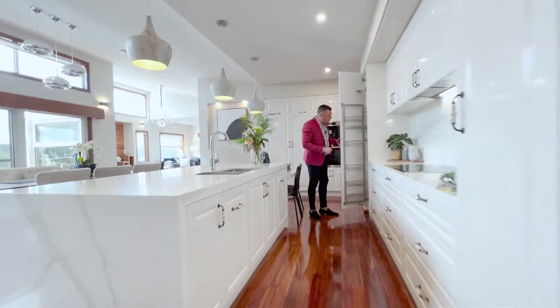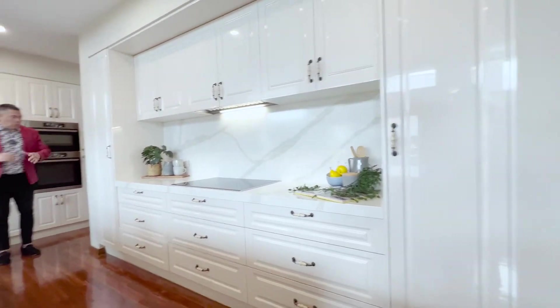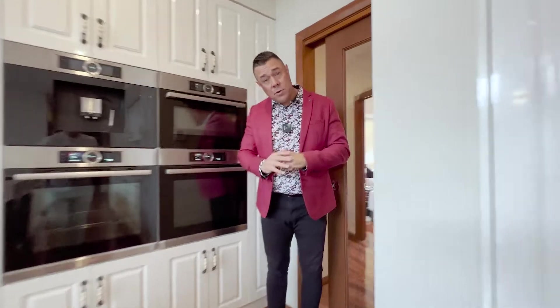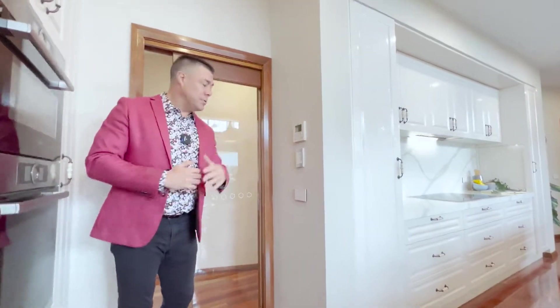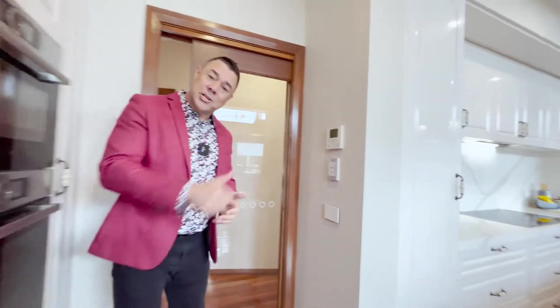There are extra cupboards and pantries on each side — storage galore. You can see the control for the ducted reverse cycle heating and cooling, which is divided into five separate zones so you can use it however the family wishes. Now let's check out the other bedrooms.